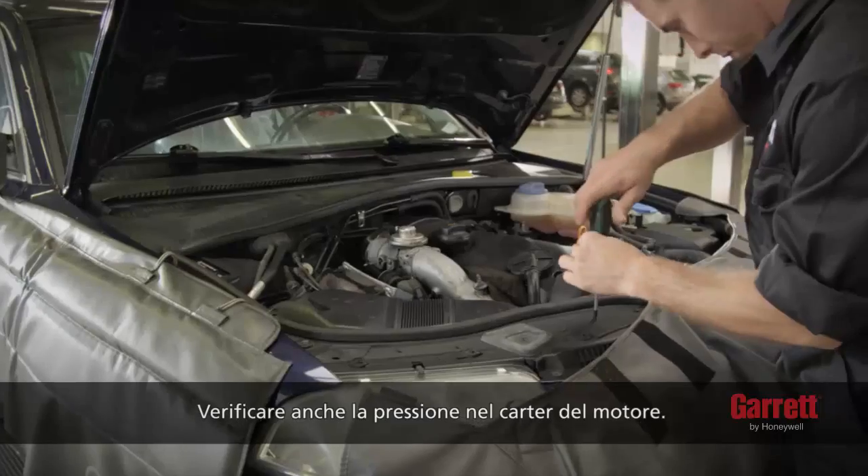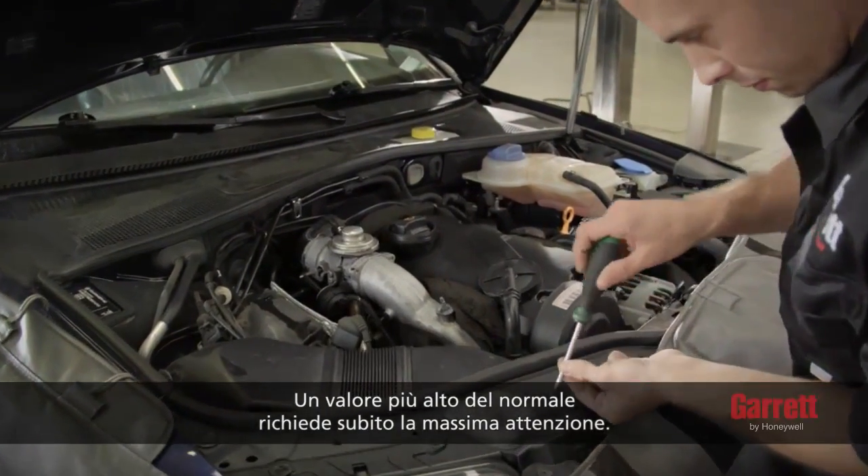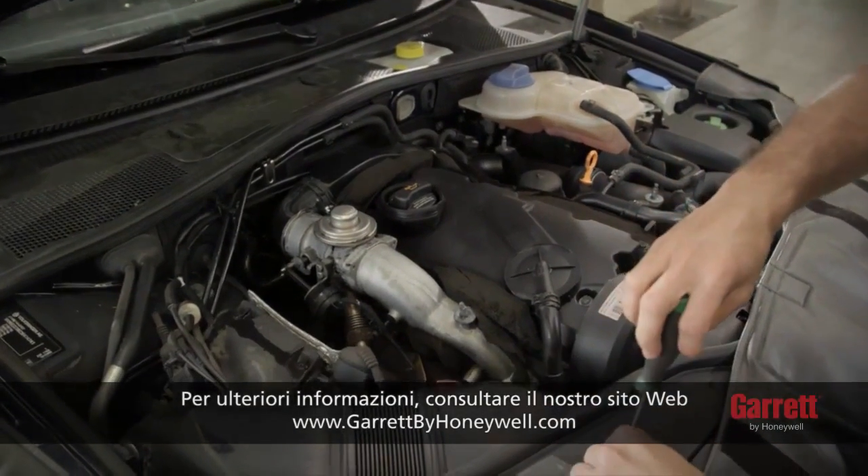Also, check the engine crankcase pressure. A higher than normal reading requires your immediate attention. More information on this topic, please refer to our website.